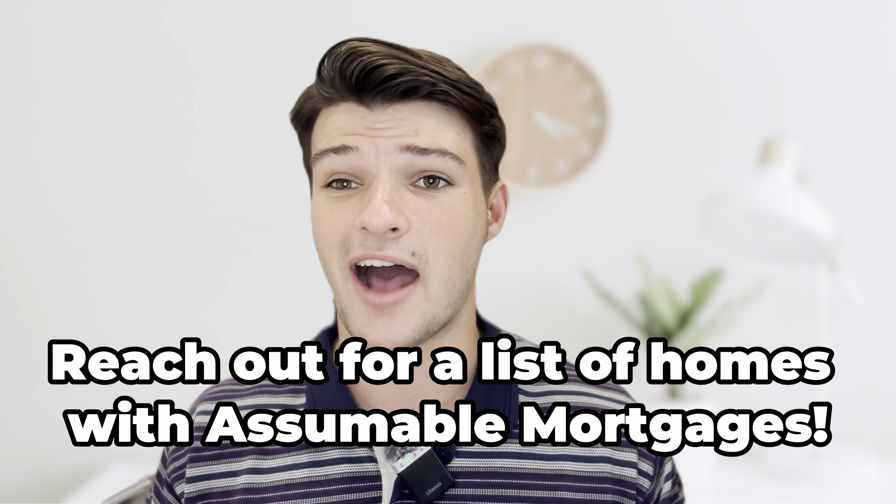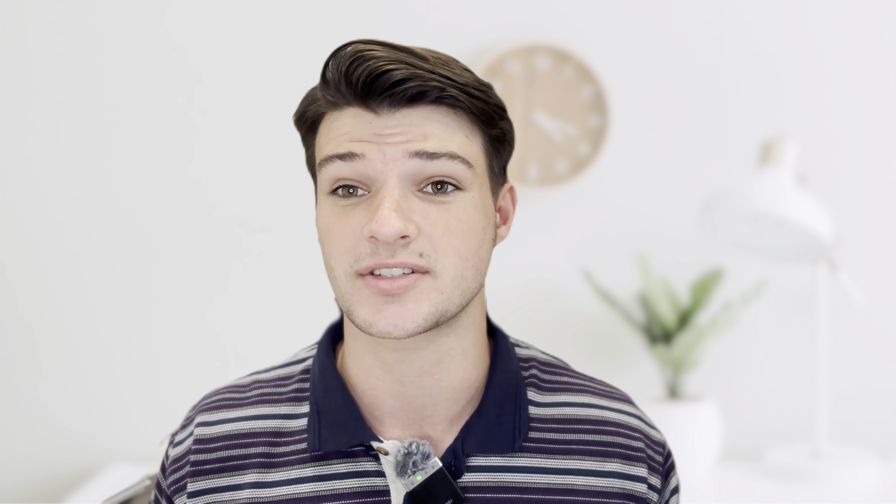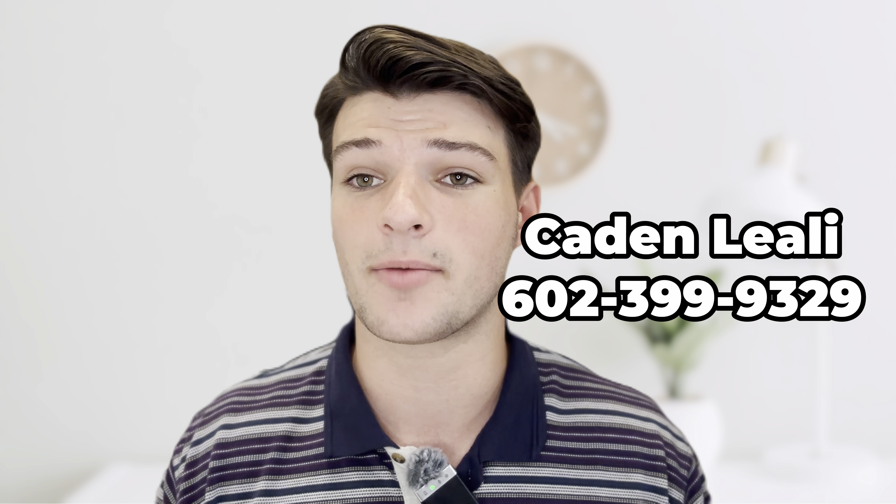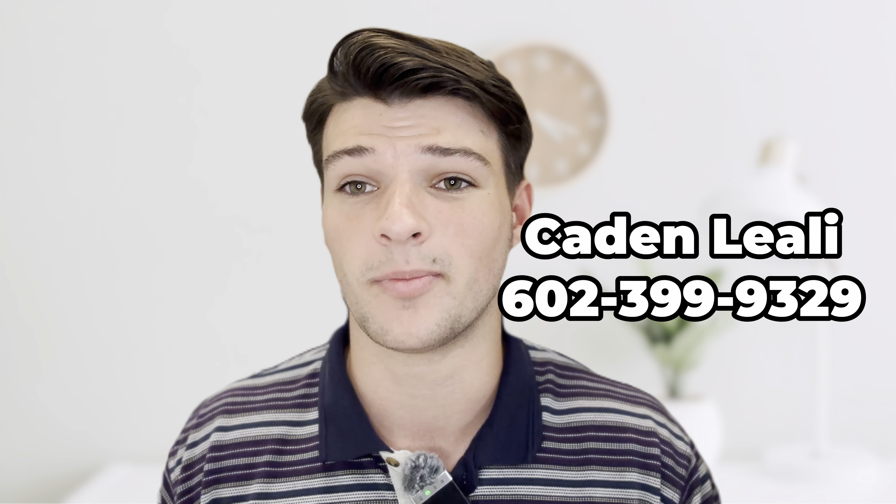Let me tell you about how this loan assumption process works. Before I break down this method, I just want to let you know I am a licensed real estate agent here in the greater Phoenix area. If you're planning a move to Arizona, I'd love to help you out. My name and number are on the screen. Let's jump into this assumable loan strategy.